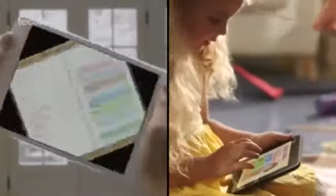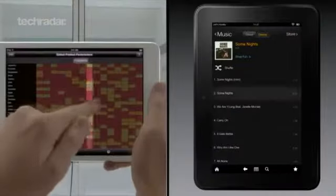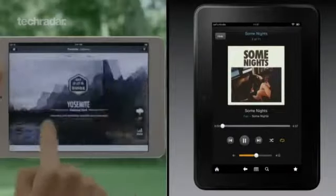Pre-order for the WiFi version of the iPad Mini starts on the 26th of October and it'll ship to the US on the 2nd of November.